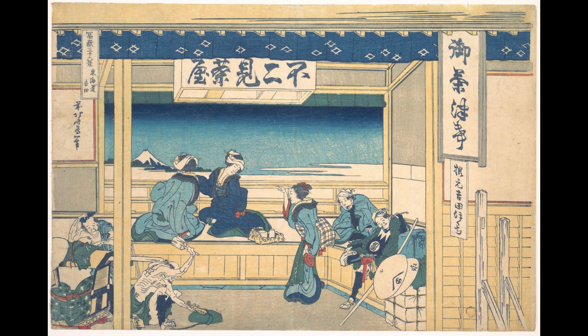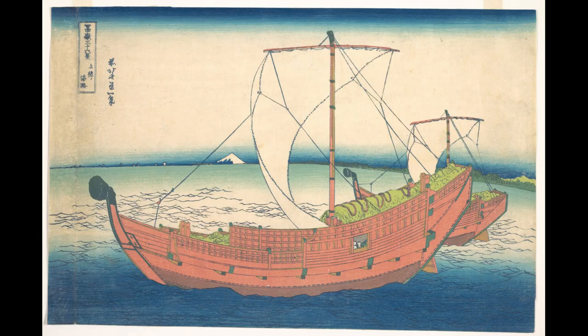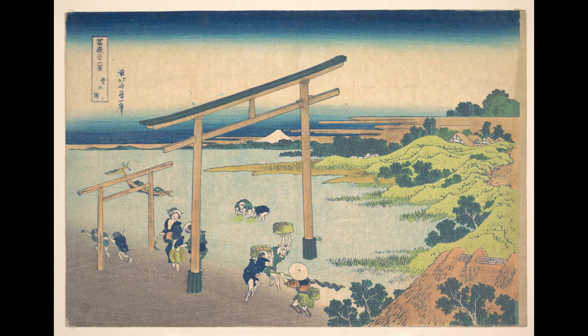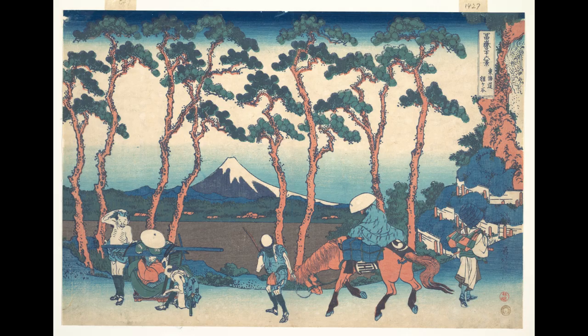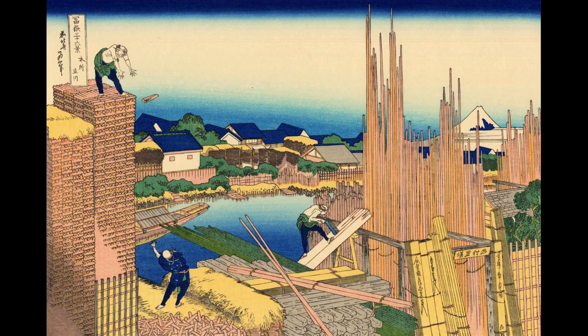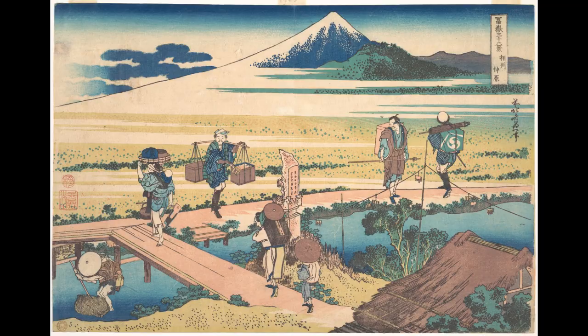To put this Japanese woodblock printing technique in perspective, it shows some similarities with the woodcut technique popular in Europe. One important difference is that in Europe they used oil-based inks, whereas water-based inks were the medium of choice in Japan. One consequence of using water-based inks is that the prints seemed to have more vivid colors than the woodcut-based prints.